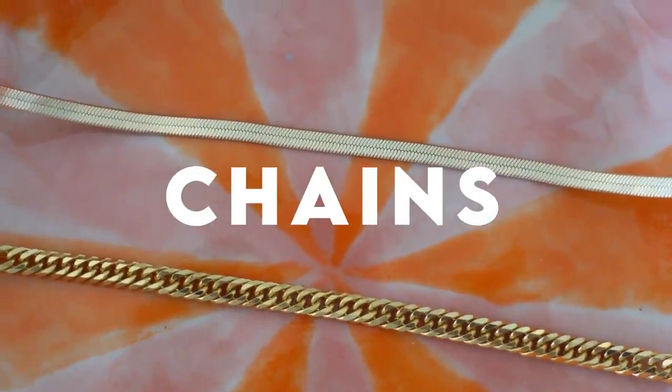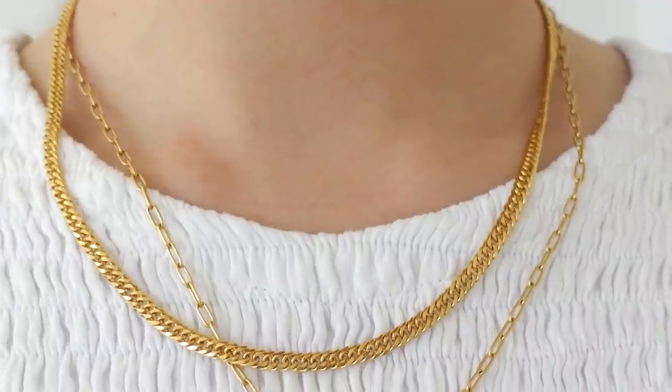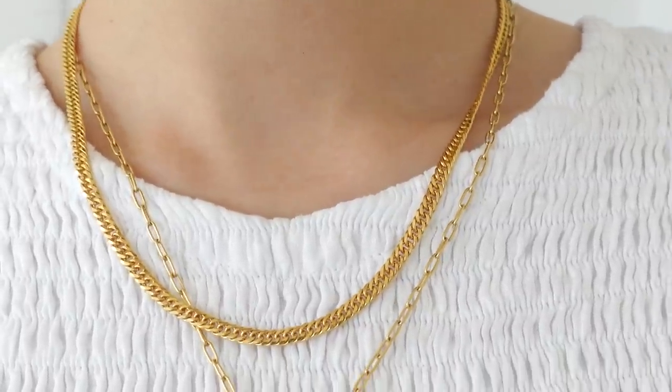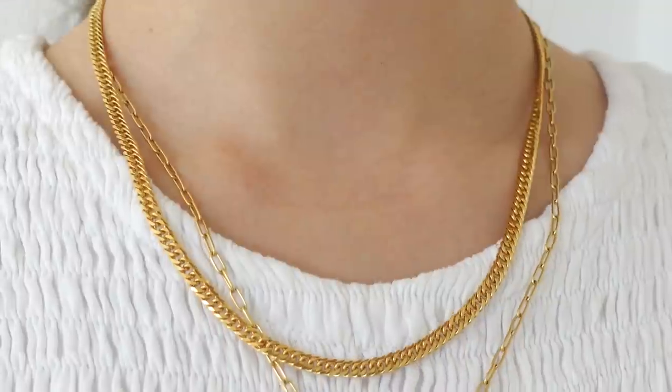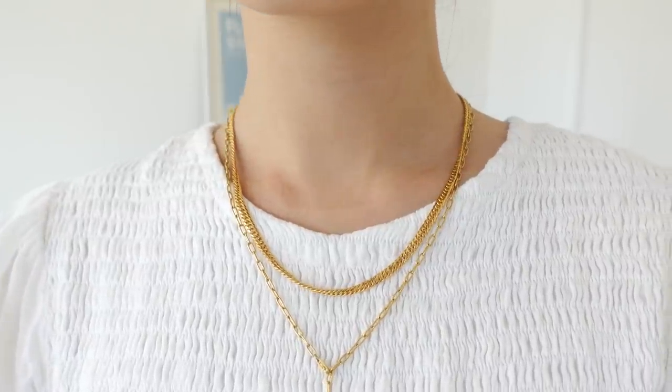My fourth styling essential are slightly chunkier chains — nothing too crazy, just something a little more chunky than a traditional thin chain. I love these for styling because they catch the eye since they're cut in a way that's quite sparkly. The Mejuri one I have is a slightly thicker chain and the way it's cut makes it quite sparkly — from afar you can definitely see it sparkle as you move, instantly catching the eye. I also like that it's quite thin but flat, so it's not too bling and still looks quite minimal.